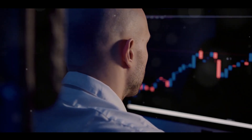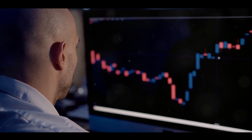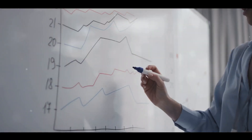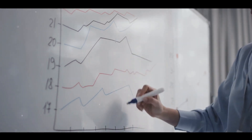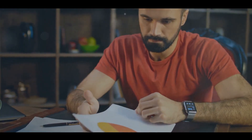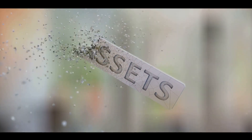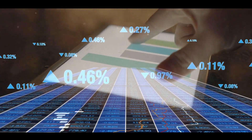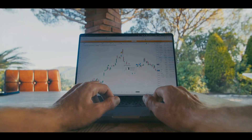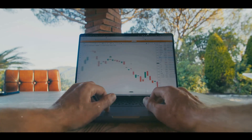Creating a strong investment portfolio may seem daunting, but with these steps, you can start your journey with confidence. Let's quickly recap what we've covered today. We started by introducing investment portfolios and their importance in wealth creation. Then we moved on to understanding your financial goals and risk tolerance — the two key factors that should guide your investment decisions. We delved into the importance of research and diversification, highlighting how they can help mitigate risks and optimize returns. We talked about asset allocation, emphasizing the need to balance between different asset classes based on your risk tolerance and financial goals. And finally, we discussed the necessity of regular reviews and rebalancing to keep your portfolio aligned with your evolving needs and the changing market conditions.